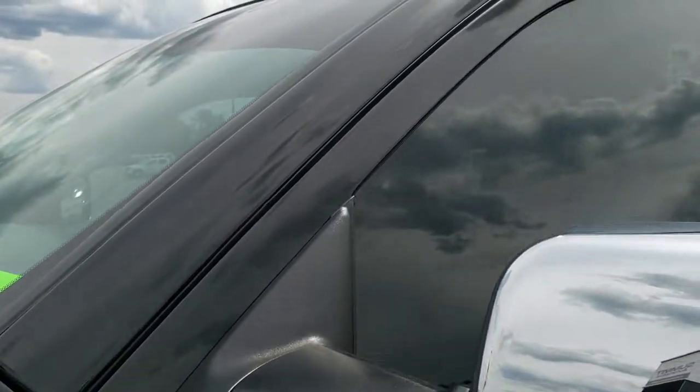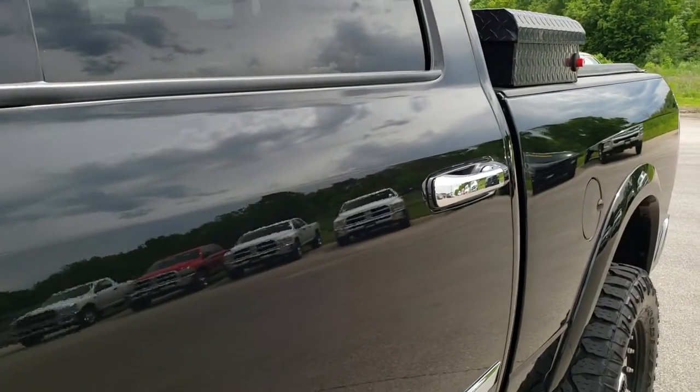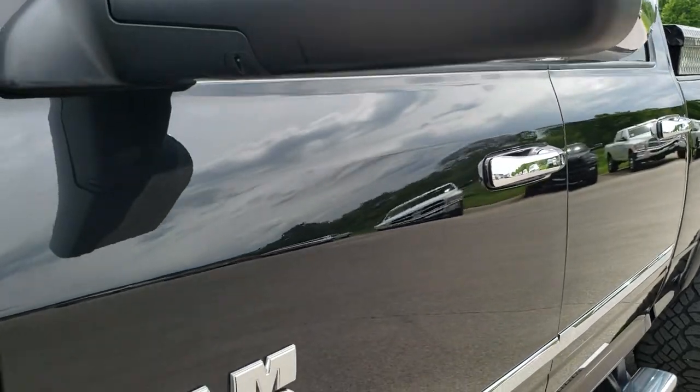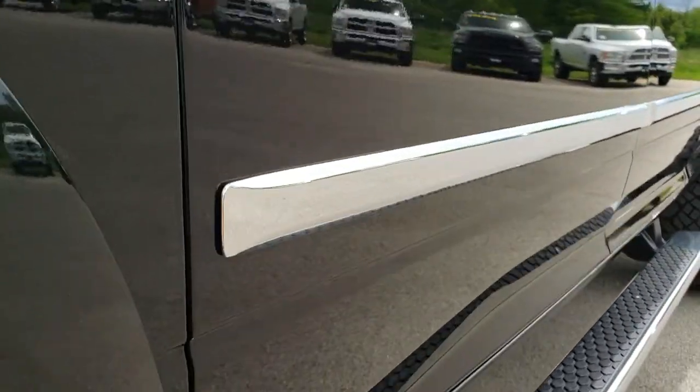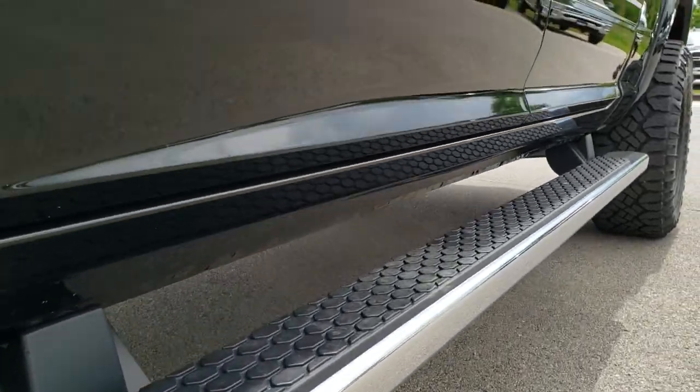We shoot all of our videos in 1080p, so if you have HD capabilities on your computer, tablet, or smartphone device, turn them on right now — because it's like you're right here looking at the truck with me, and it's definitely your best way to check out the vehicle before seeing it in person. Very clean down this side.